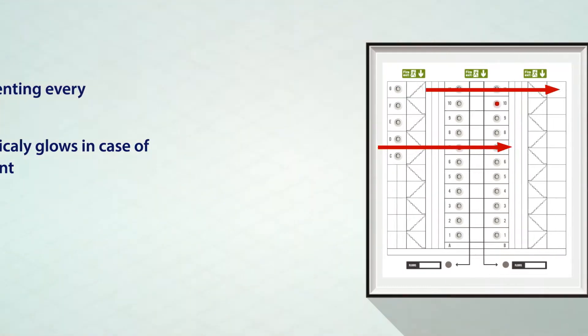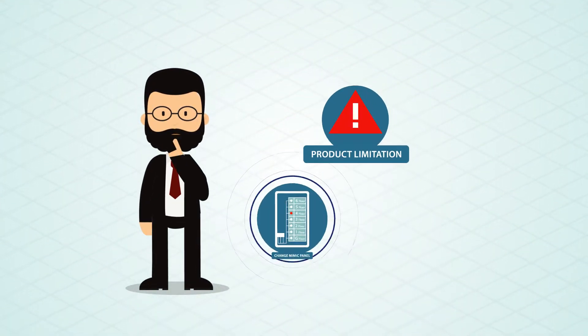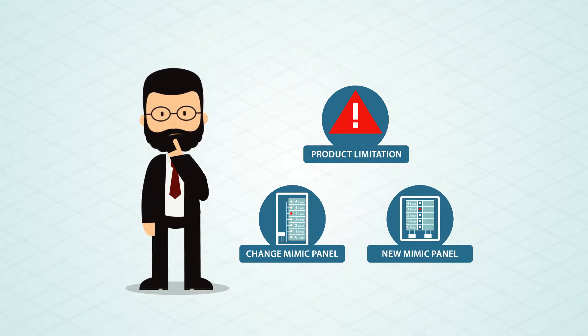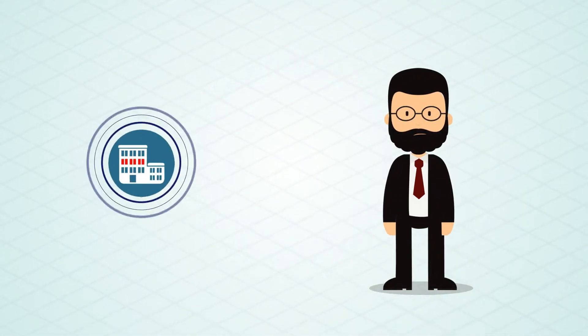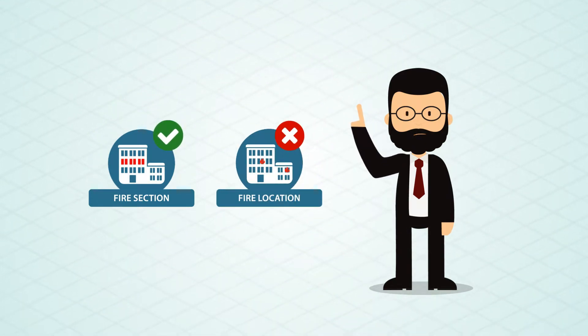However, these traditional products have some limitations. The hardware and the diagram fascia need to be changed in any required modification. Zonal information about the fire or fault incident means the incident can't be pinpointed on a large-scale project.